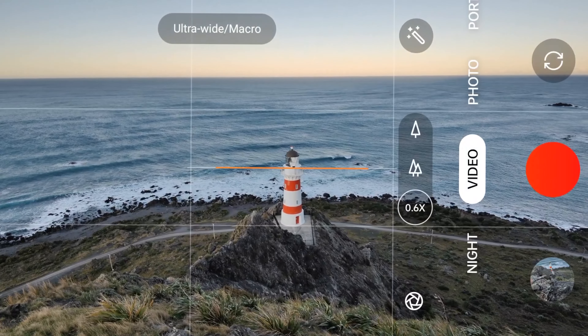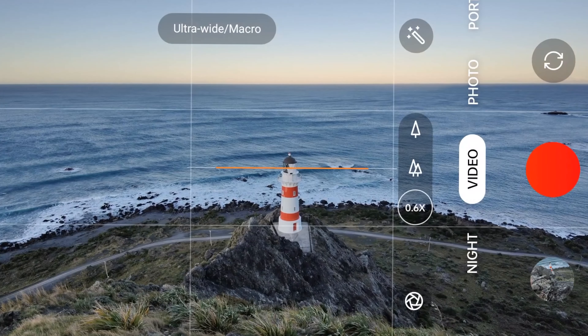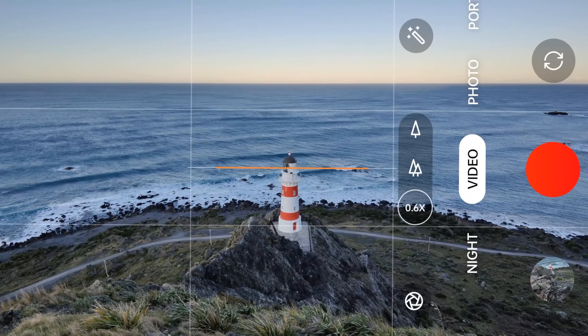If holding the phone too close to you results in the lens being too tight, then use the ultra-wide angle lens to ensure everything that you would like in the frame is captured correctly.